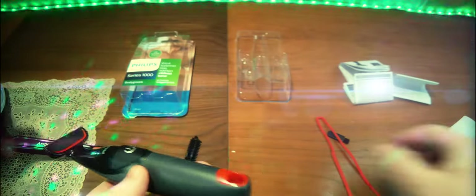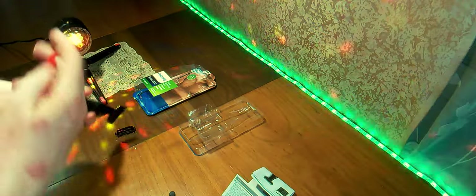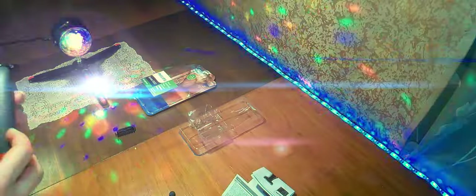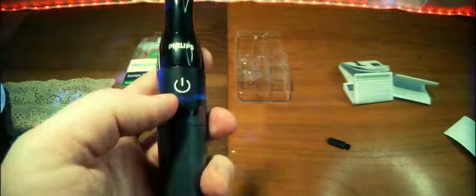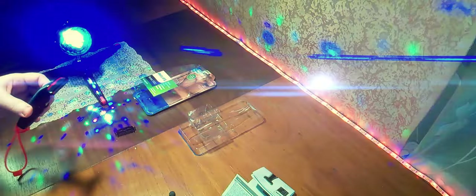Давайте посмотрим, как здесь у нас ремешок садится. Причём можно использовать во влажном помещении. Вот такого плана ремешок — либо повесить там, где используете. На нём остались волосики — то, что нужно было убрать. То есть всё без проблем удаляет, ничего не дерёт. Лёгкими движениями, ничего нажимать не надо. Вы можете убрать тот волосяной покров, который вам мешает в тех или иных случаях.